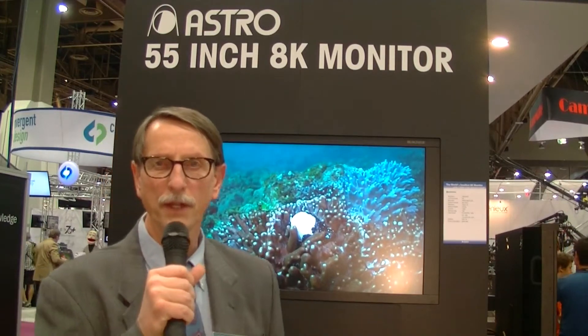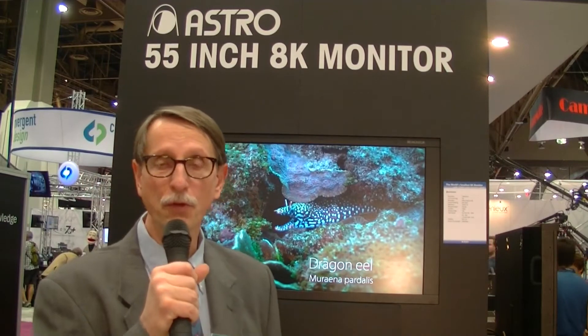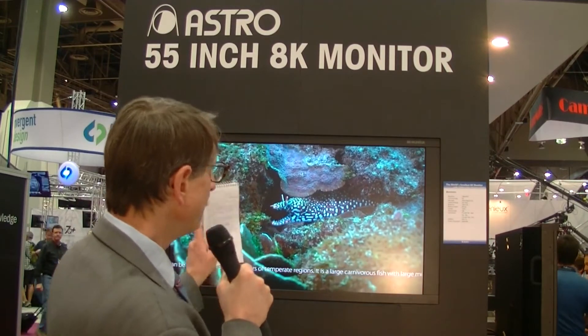Chris Chinnock here for DisplayDaily, NAB 2015. I'm in the Astro Design booth and what you're seeing back here is the world's first 55-inch 8K display.